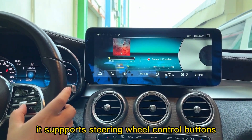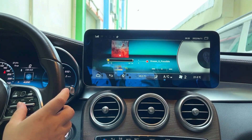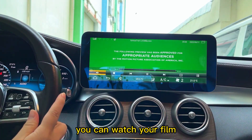It also supports the steering wheel control buttons. Now we play a local video — you can watch films directly in the car.